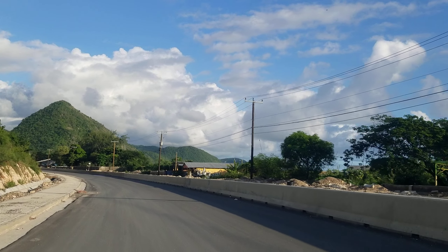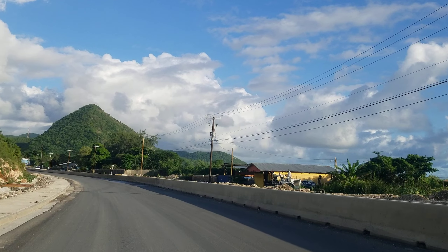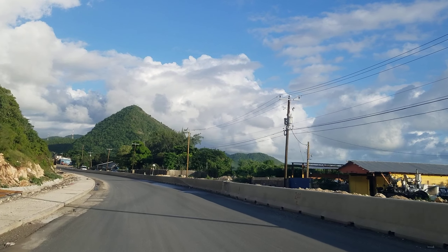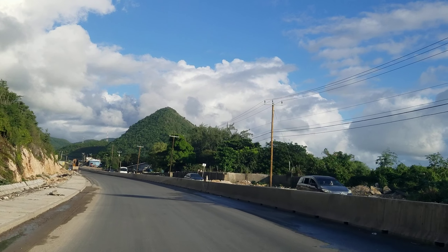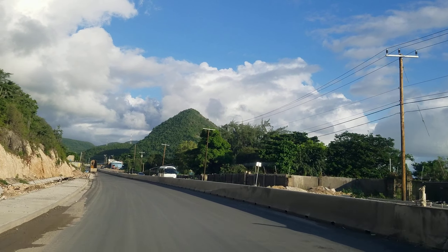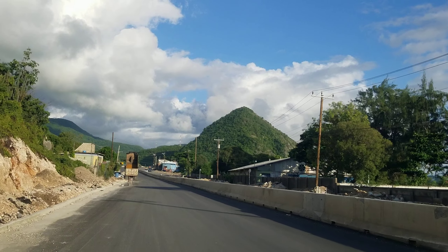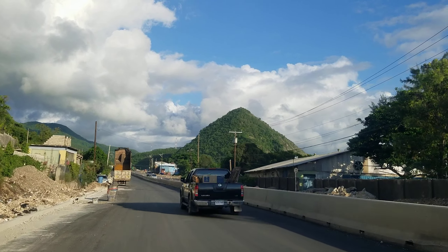Hi guys, welcome back to the channel. Today we're giving you an update on a southern coastal highway improvement project. We are actually going through Bull Bay now, and a subscriber had asked us to point out where the old police station was in terms of the road. We're coming up to it on the right, where you see that blue building straight ahead on the right.